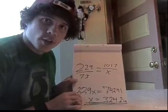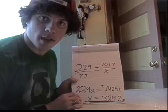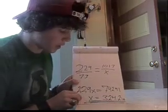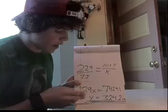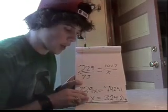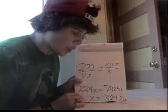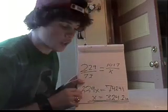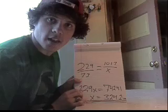After careful consideration and countless hours of multiplying, dividing, and doing mathematics, I come up with 229x equals 74,241. Now, I divided by 229 and got x equals 324.2 inches. Now we have to convert that into feet and see how big the shadow is. Let's go on to that now.